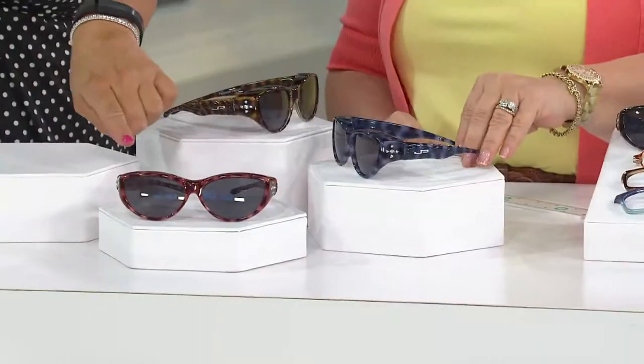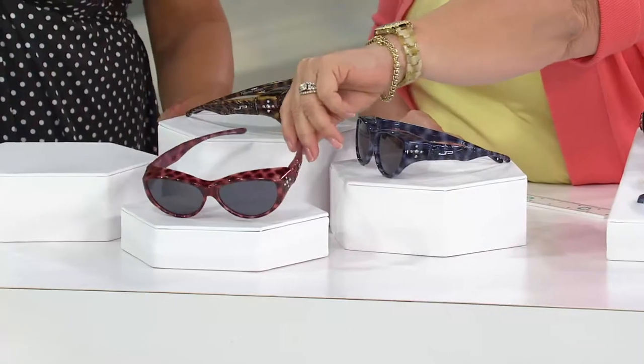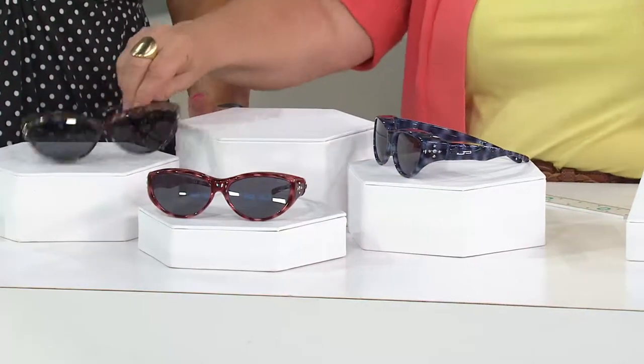We said less than 2,000 and when they're gone they're gone. The black cheetah is now completely sold out, so that leaves us with the brown cheetah, the blue cheetah, and the reddish-brown cheetah. You can get them and try them out for $21.75.